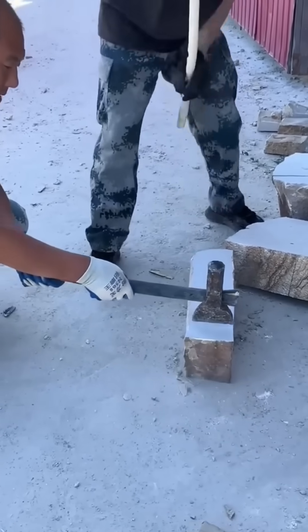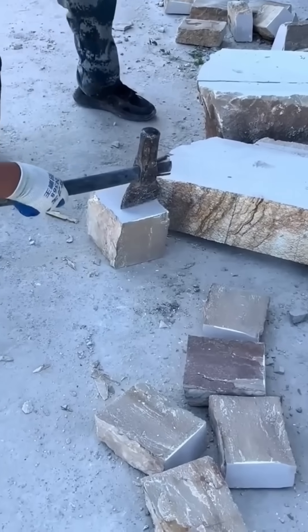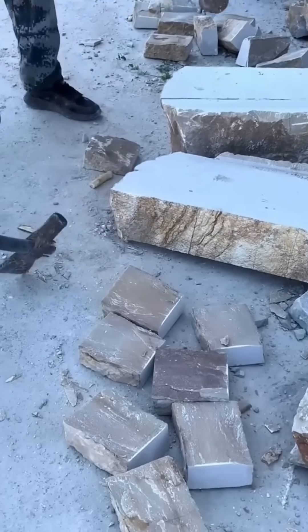Two men hammer stone layers apart. Each strike is calculated, splitting the slab along natural seams, turning bedrock into building material.